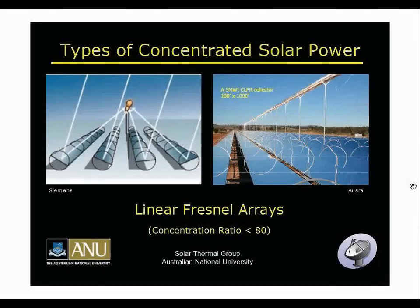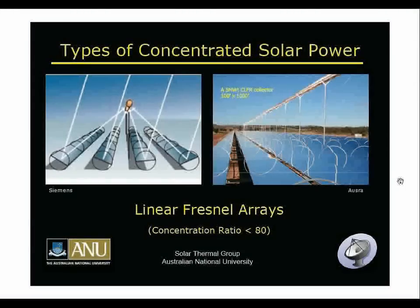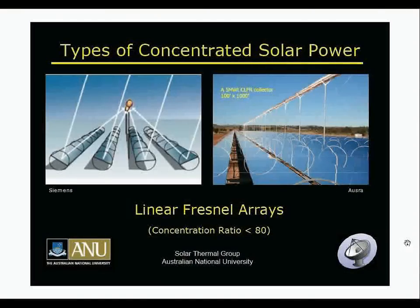The next type is the Linear Fresnel Array. One company that works with this is OSRA, who call it the Compact Linear Fresnel Array. It's basically like the parabolic trough except segmented — each mirror rotates individually to focus light up to the central receiver. Because they're approximating a parabola, concentration ratios are somewhat lower, around 80 suns.